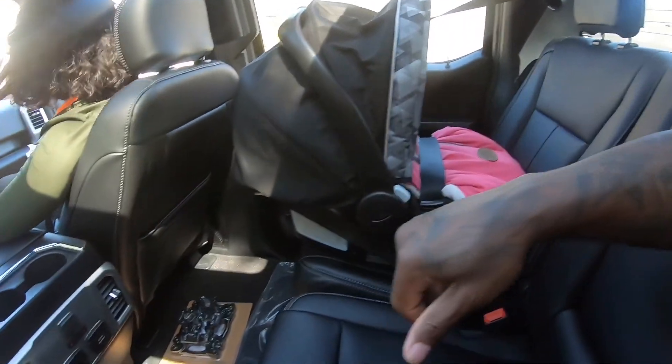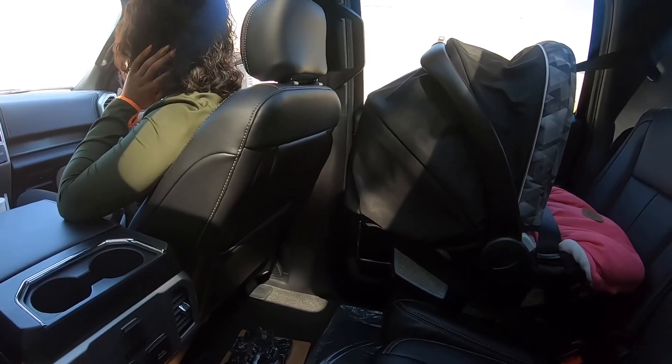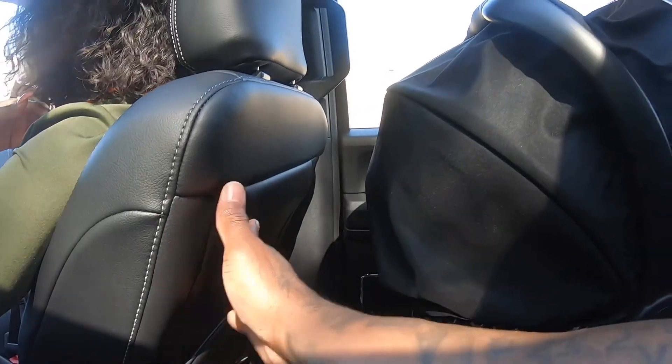Like I said, it's real spacious — my girl's got her seat back a little but not all the way, and look how much room there is between the seats and the car seat.